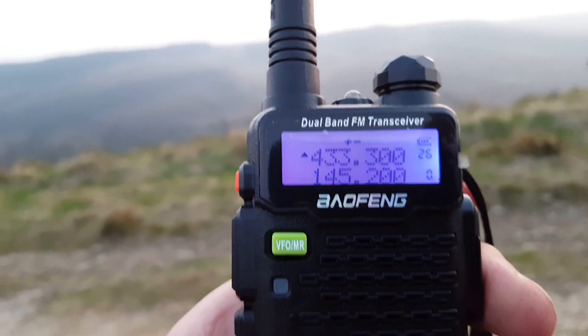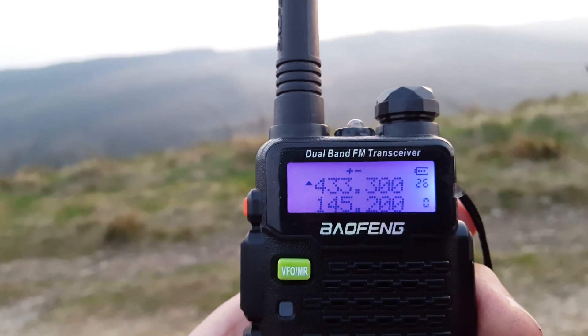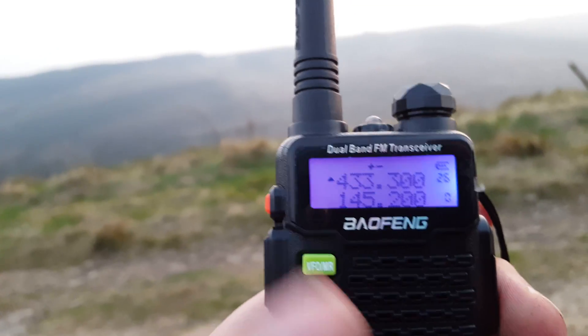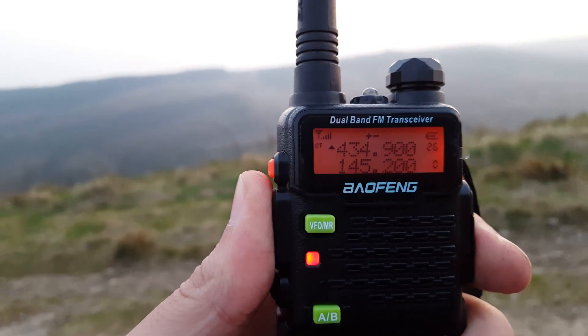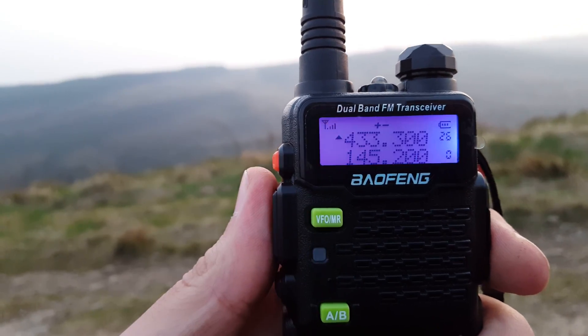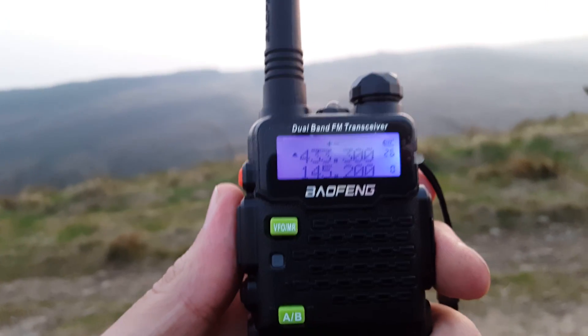And the final one is GB3WB in Weston-super-Mare — I think it's on Bleadon Hill. That was a full signal, or pretty much.